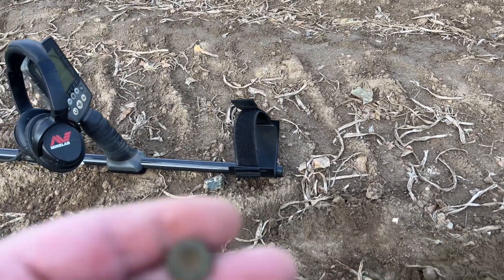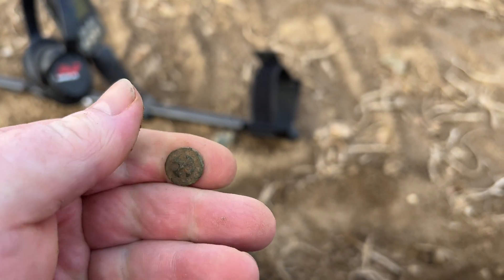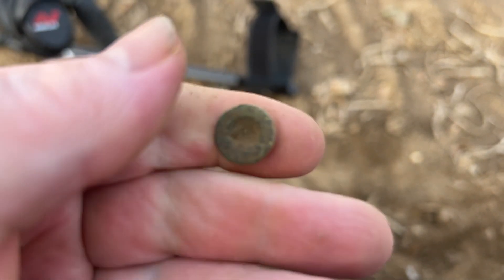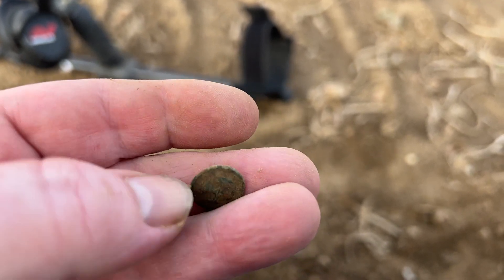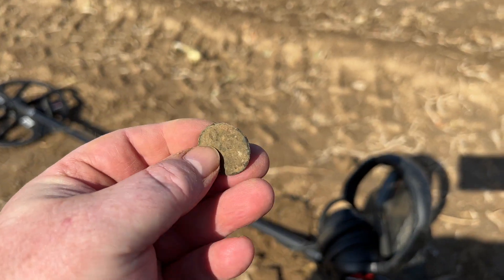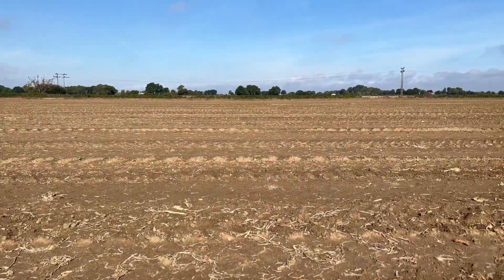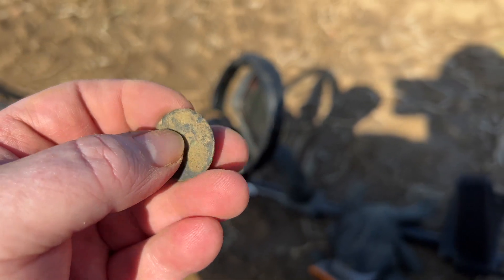Next up, I don't know what the hell this is. I thought maybe it was a four-hole button, but then I flipped it around and I saw a cross on it. So that is pretty neat. I don't know what the hell it is — honestly, no idea. I'm going to have to clean it up and get back to see what it's like. I'm on my way, so hopefully I'll find some more, maybe silver or gold. Wish me luck.